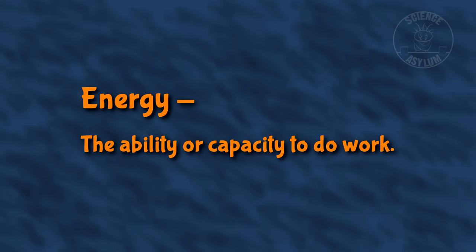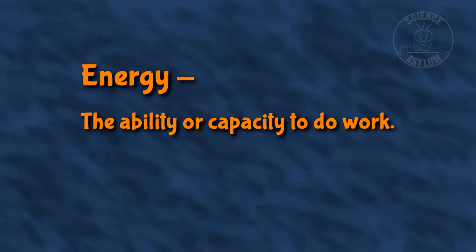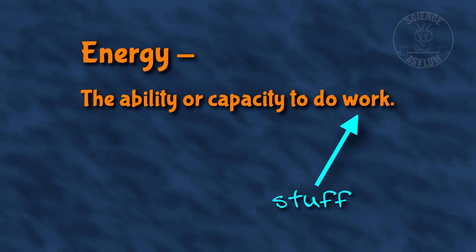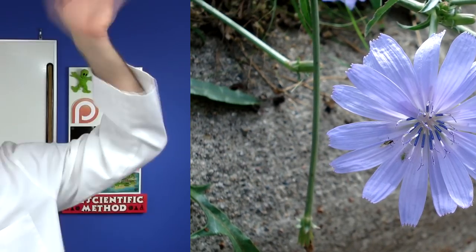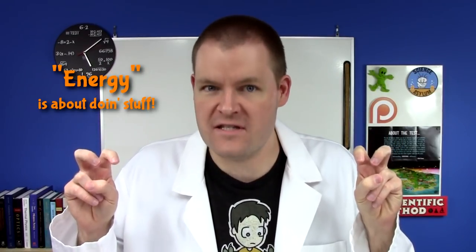Energy. Energy is the ability or capacity to do work. Basically, it measures a thing's ability to do stuff. The earth gives this balloon the ability to fall. Sunlight gives this flower the ability to grow. And my breakfast gave me the ability to do this. Energy is about doing stuff. And that's exactly what you want your phone to do.